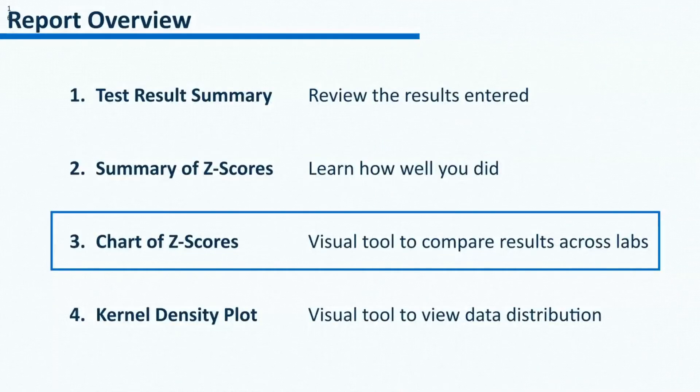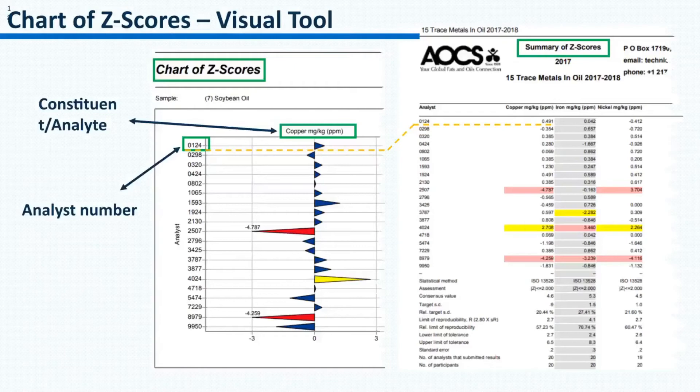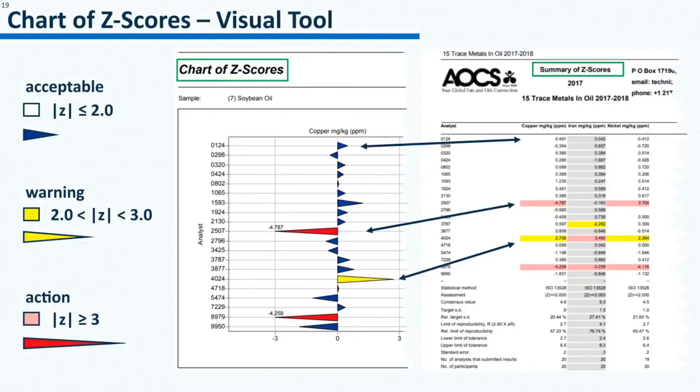The third part of the report is the chart of z-scores. It essentially presents the z-scores from the second part in a chart where the x-axis is the z-score and the y-axis is the analyst number. The chart of z-scores makes the comparison of z-scores across labs straightforward. To find your triangle in the chart, locate the analyst number on the left and then go across to find your z-score for each constituent. The greater the magnitude of z-scores, the longer the length of the triangles. The triangles are color-coded: blue for acceptable, yellow for warning, and red for action.